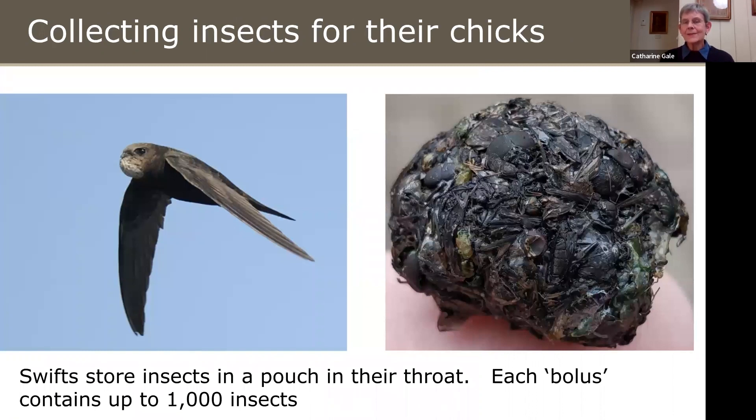When collecting insects for their chicks, they store them in a pouch in their throat — you can see in this image that the Swift's pouch is quite swollen with a big lump of insects. The picture on the right shows a bolus of insects containing up to a thousand insects, found by a man with Swift nest boxes on his house who happened to be standing underneath when the Swift dropped it while heading in to feed its chicks. If you look closely you can see eyes of flies — you can see how many insects are in that bolus of food.